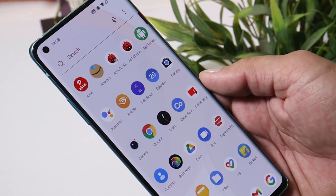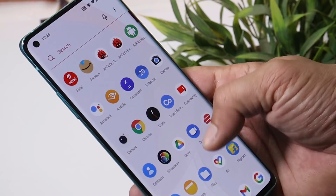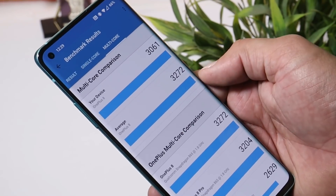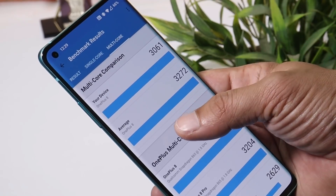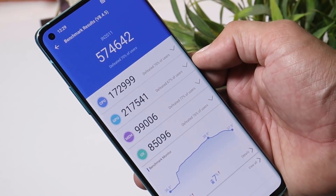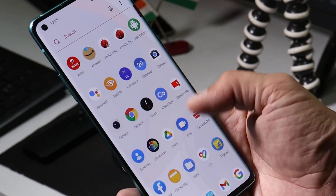This update brings lots of fixes to Android 11, so hopefully we might see a very stable Android 11 for the OnePlus 8 series. Before that, let's take a look at the benchmark results. Single core scored 887 and multi-core scored 3061. With the Android benchmark application, the device scored 574,642.